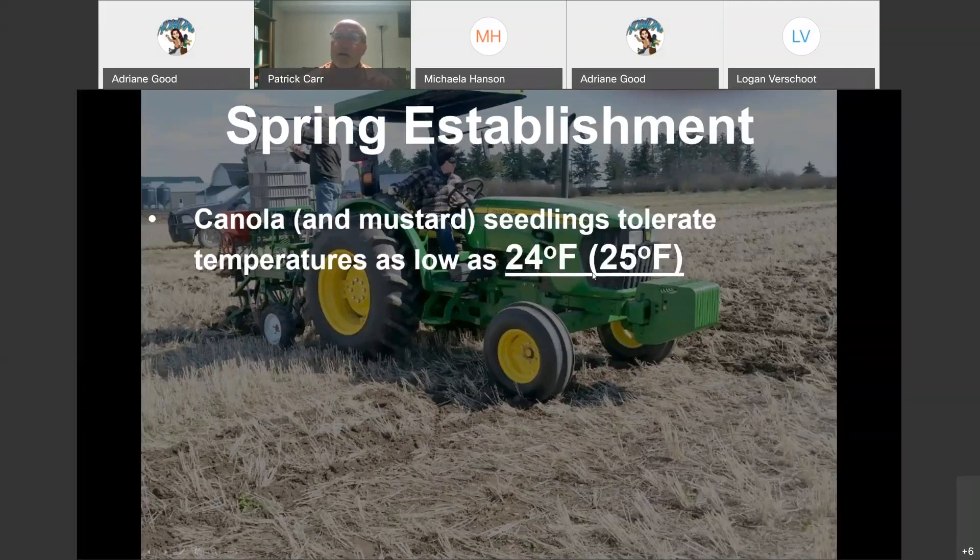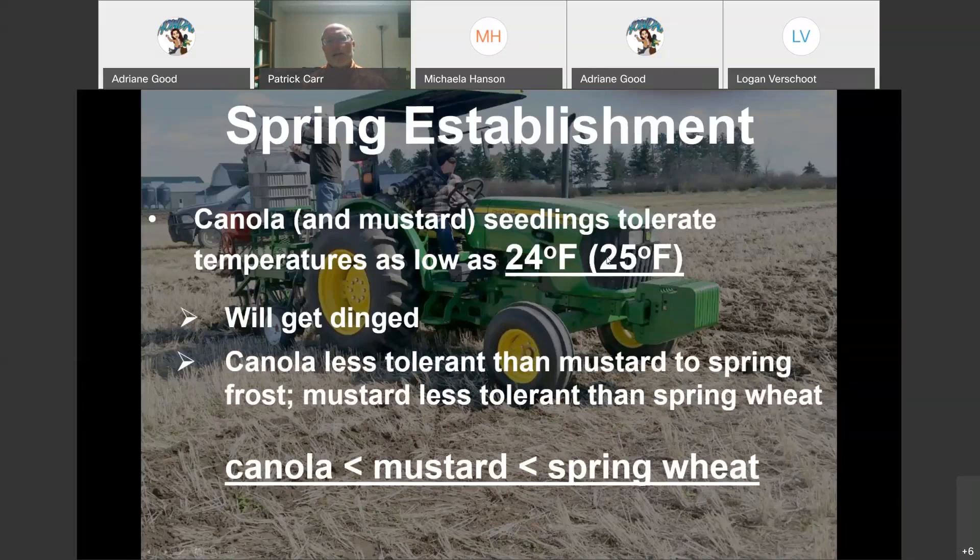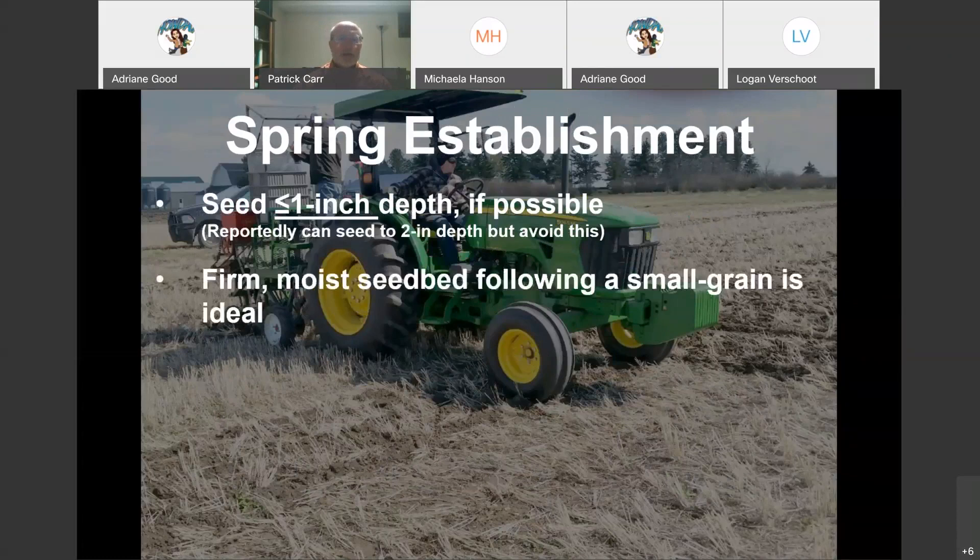Canola and mustard can both tolerate pretty low temperatures; you will see seedlings get dinged and some won't survive, but at the appropriate seeding rate you'll still be pretty pleased with the stand. Canola is a little less tolerant than mustard to spring frost, and mustard is less tolerant than pea. These are small-seeded crops, so you cannot plant them deep like pea. We try to plant within an inch of the soil surface — there are reports you can go as deep as two inches, but I get nervous going deeper than that. The deeper you go below an inch, you're going to have to adjust your seeding rates up.